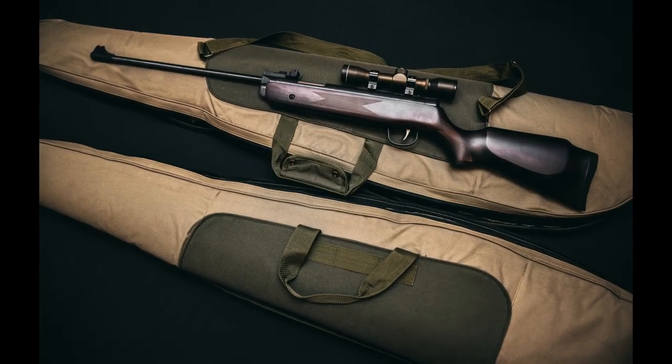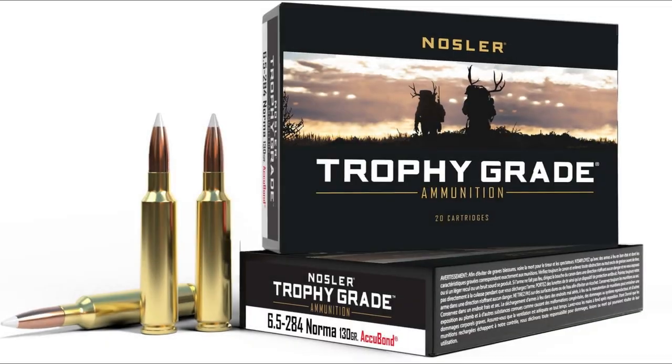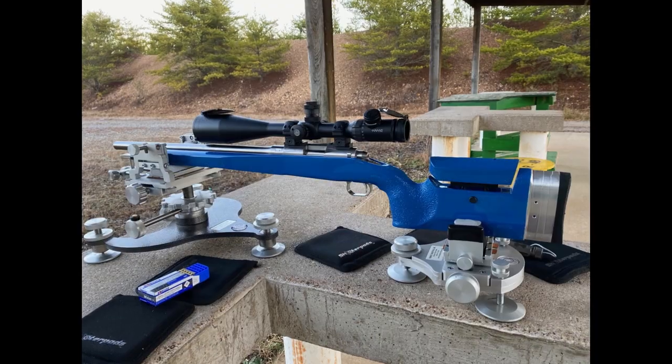A brief discussion on the 6.5x284 Norma cartridge. The 6.5x284 Norma is a somewhat popular rifle cartridge known for its long-range accuracy and versatility.